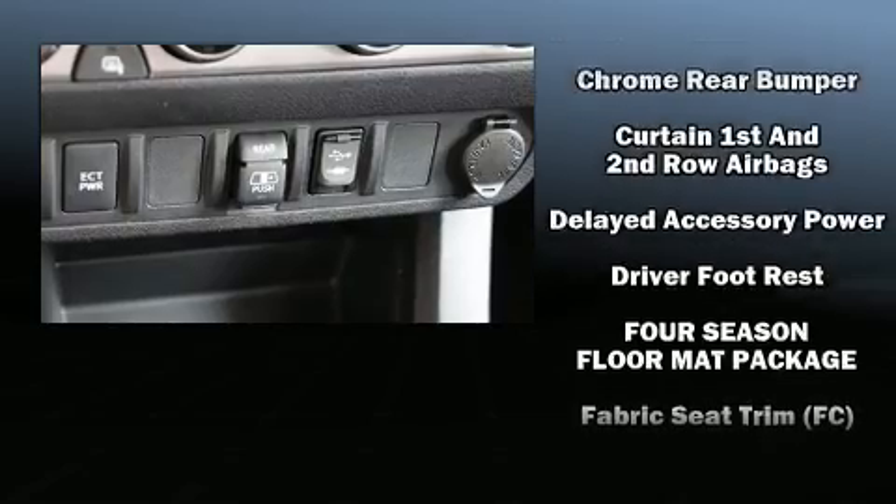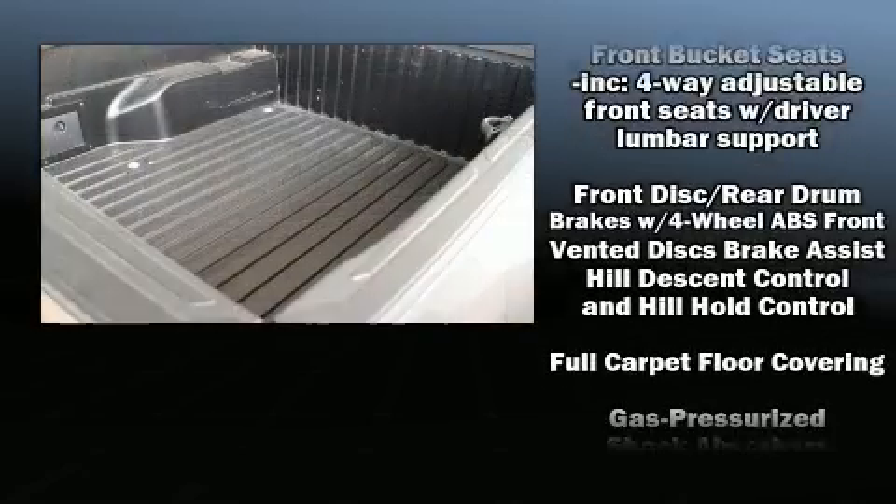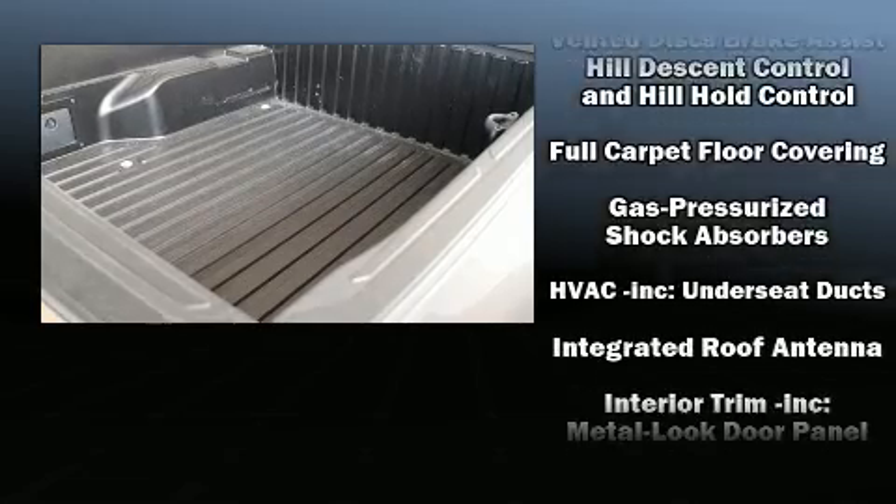Steering wheel mounted audio controls and six speakers enhance the audio experience throughout the interior, with side curtain airbags supplementing the rest of the safety network.